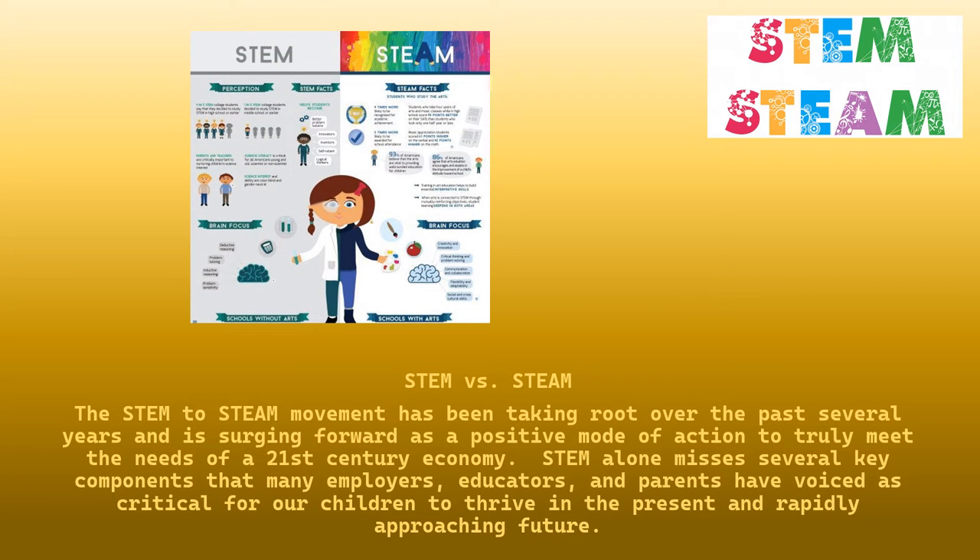The STEM to STEAM movement has been taking root over the last several years and is surging forward as a positive mode of action to truly meet the needs of a 21st century economy. STEM alone misses several key components that many employers, educators and parents have voiced as critical for our children to thrive in the present and rapidly approaching future.